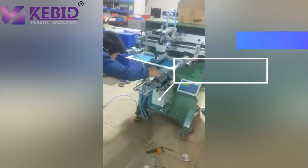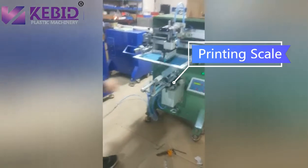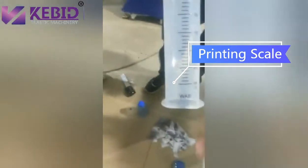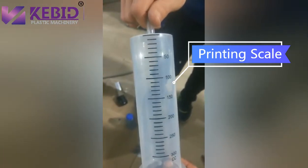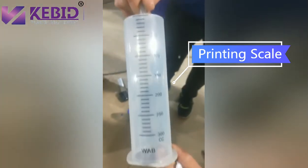Our company has independently developed and manufactured the keyboard series plastic injection molding machine, featuring beautiful appearance, strong clamping force, high precision, low noise, energy saving and low consumption. The keyboard series energy-saving servo injection molding machine represents our flagship development.